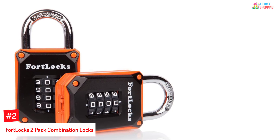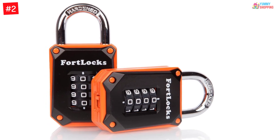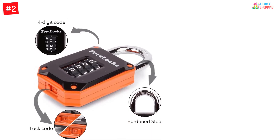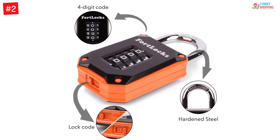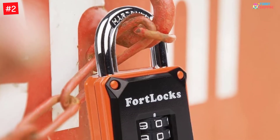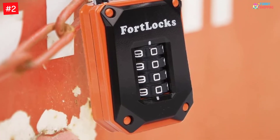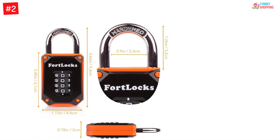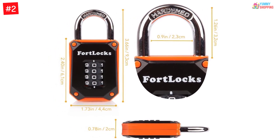Number two: Fort Locks Two Pack Combination Locks. Any lock you go for should be strong, resilient, tough, and not easy to break — and the Fort Locks combination locks deliver an optimum mixture of all of these. This is a combination lock so you will not need a key; just set a four digit pin and access the lock with the correct pin. The lock body is zinc alloy and the shackles are hardened steel, making them unbreakable and uncuttable. The locks are also weather resistant and will not rust or corrode over time, suitable for both internal and external use.